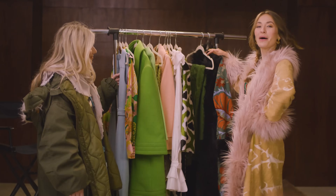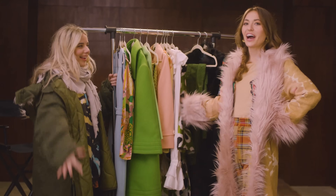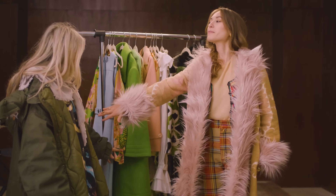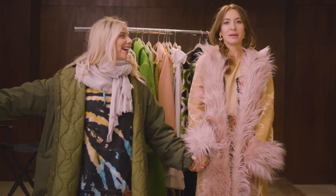And that concludes our wrap for the outfit design concepts for each room in the Hold On To Me music video. Take a bow with me. That's Hannah Donahue, stylist extraordinaire. Thank you for watching this video. Please subscribe to my channel — I would greatly appreciate it.